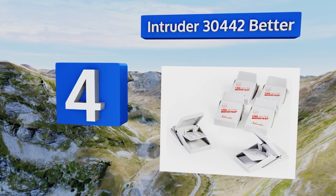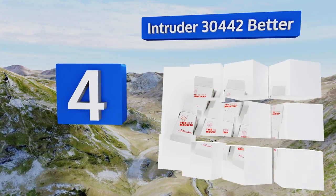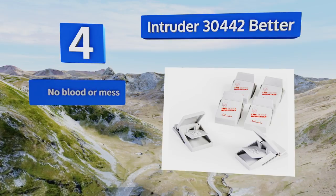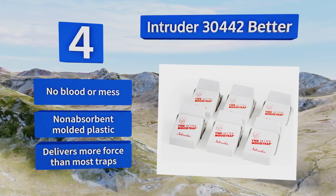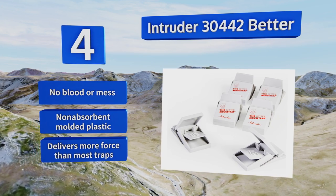At number four, built to offer a super compact design and easy operation, the Intruder 30442 is simple to use — just squeeze the trap back to set it, then squeeze again to release your catch when the mouse has met its demise. It's also effective on gophers and chipmunks. There's no blood or mess, and it's made from non-absorbent molded plastic. It delivers more force than most traps.